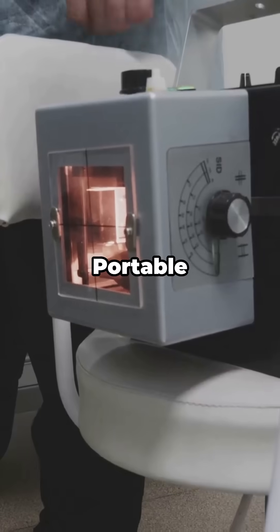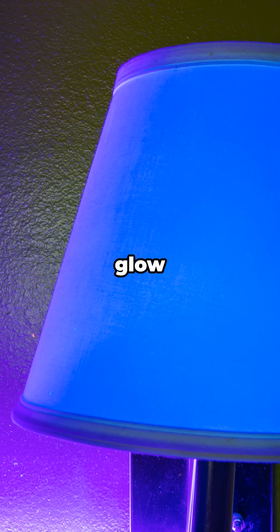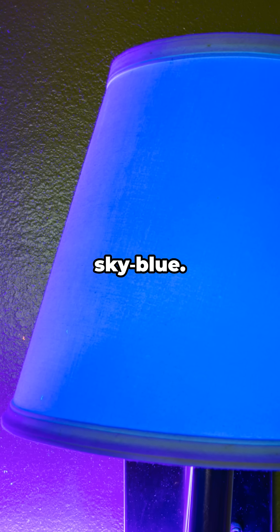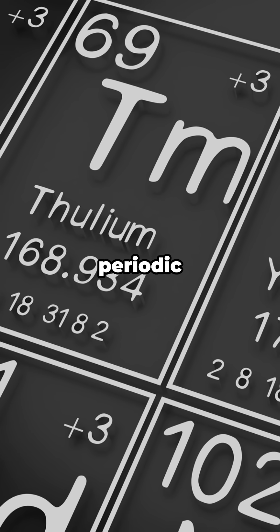Uses roundup: portable x-rays, precise medical lasers, and lamps that glow a crisp sky blue. Underdog element number 69 on the periodic table.